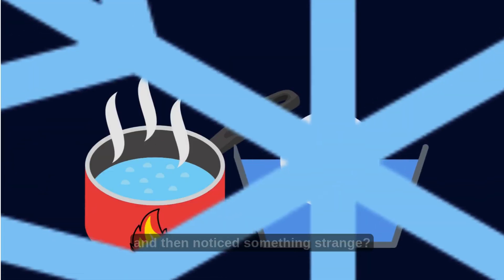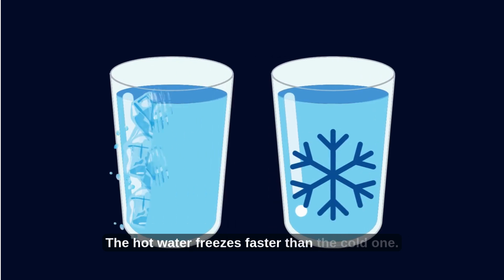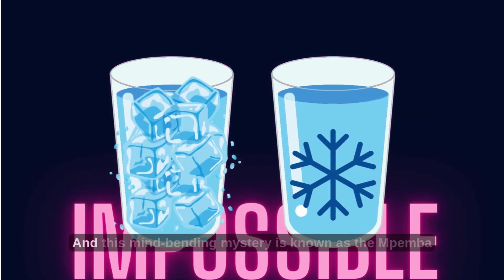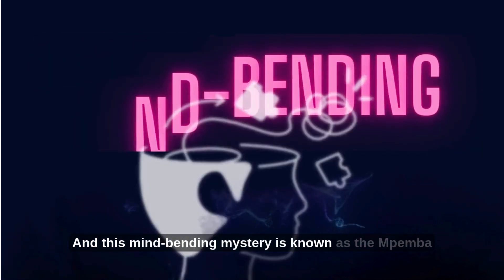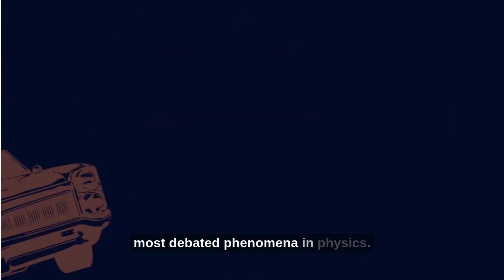Have you ever put two cups of water in the freezer — one hot and one cold — and then noticed something strange? The hot water freezes faster than the cold one. That sounds impossible, right? But it's real. And this mind-bending mystery is known as the Mpemba effect. Let me take you into one of the weirdest, most debated phenomena in physics.